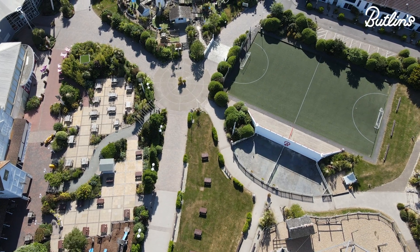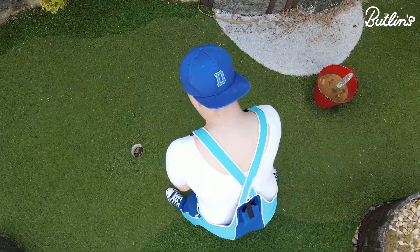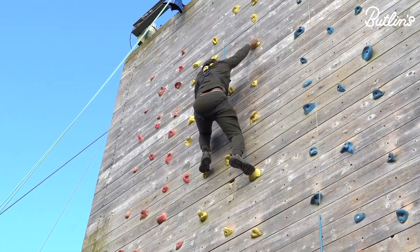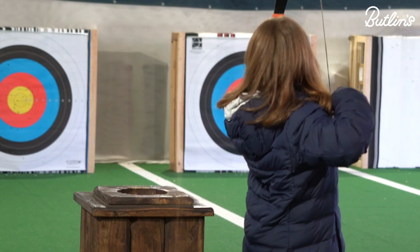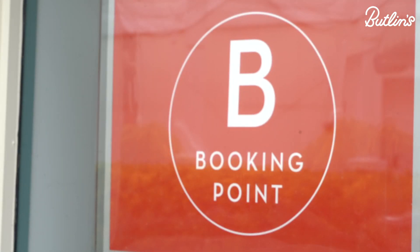Our entertainment schedules are still bursting with activities, and many are free-flowing where social distancing must be maintained. If you fancy joining one of our bookable activities like scaling the high ropes or mastering archery, you'll be able to pre-book onto a session at one of our booking points on resort. Just make sure you look out for the bee.